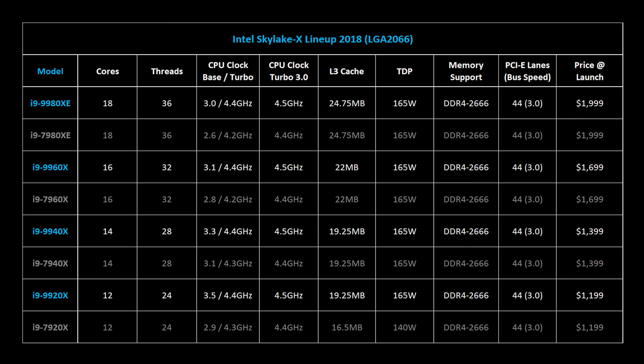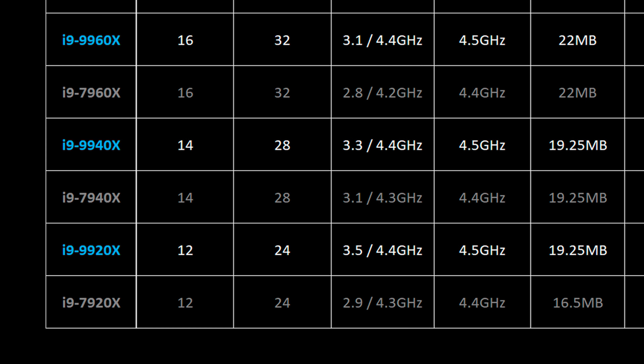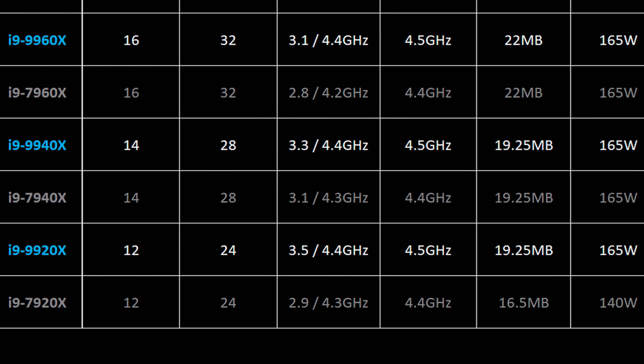That's one of the reasons why the 9980XE base clock has increased by 400 MHz. Just note that the maximum Turbo 3.0 rate has only increased by 100 MHz across the board. Looking at the 9920X, things start to get interesting — it has more smart cache and also offers a huge 600 MHz base clock boost versus the 7920X, but those increases come at the cost of higher power consumption.